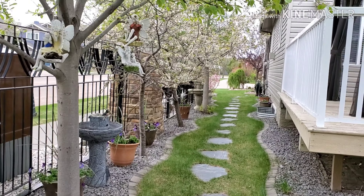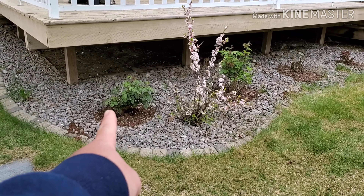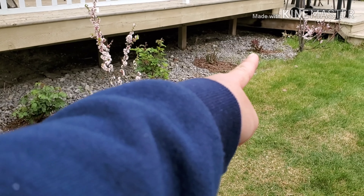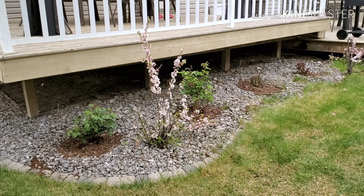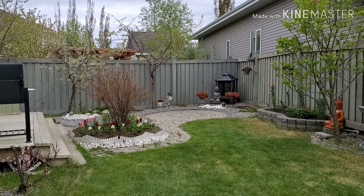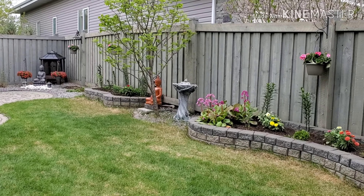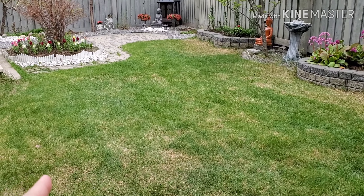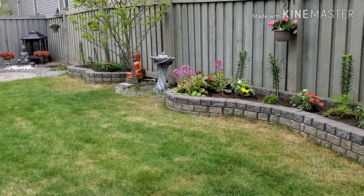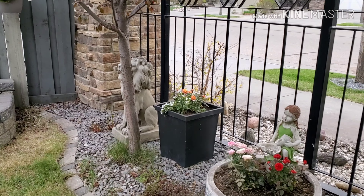I'll show you guys the view of the garden from the back. My mom planted a lot of roses — those are all roses there, including the new ones. This is our backyard. The trees are just starting to look greener, slowly getting green. And these are my flowers here in the corner.